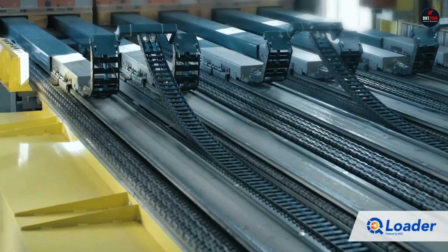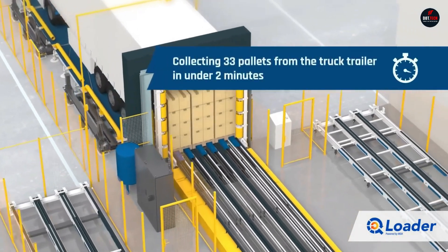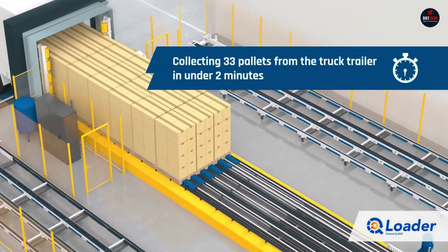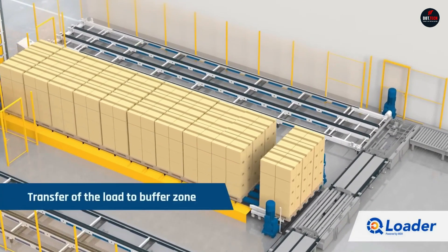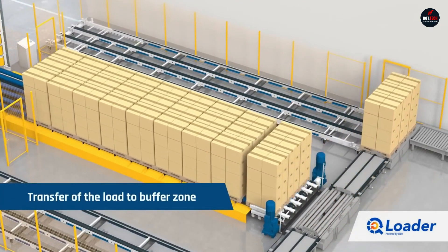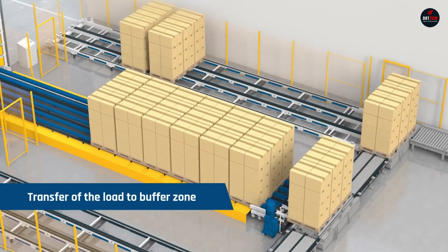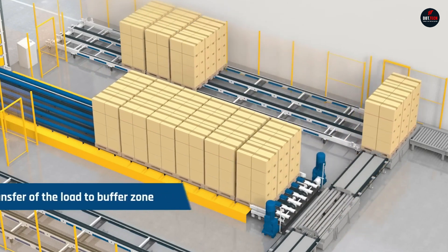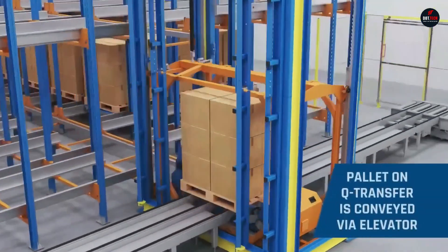The system is equipped with a special platform that resembles a forklift. While a forklift can only transport one pallet at a time, the platform of the device can accommodate an entire batch of goods at once. After forming a batch of cargo, it is moved into the semi-trailer along with the platform. Then, the forks of the platform are released and it returns to its original position.